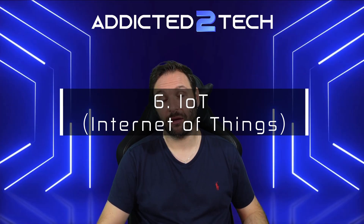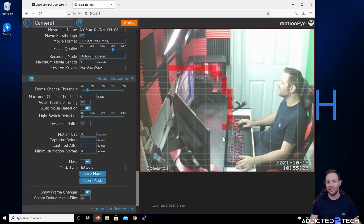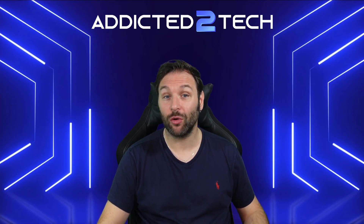Number six: Internet of Things. Looking to build your own IoT projects? The Raspberry Pi is perfect for creating digital signage, a CCTV camera system, or even a smart mirror. You can control everything remotely and automate it for ultimate convenience.